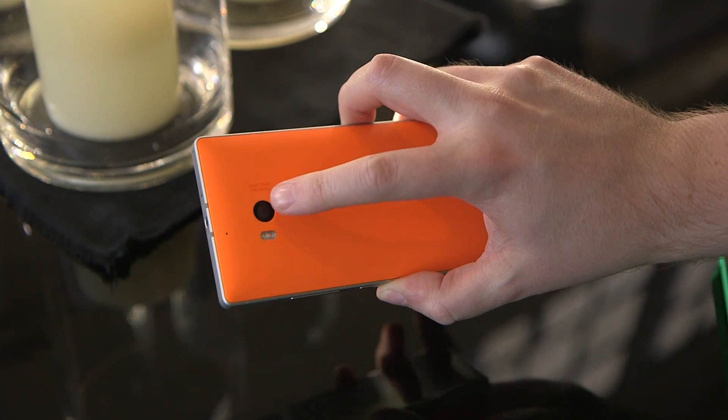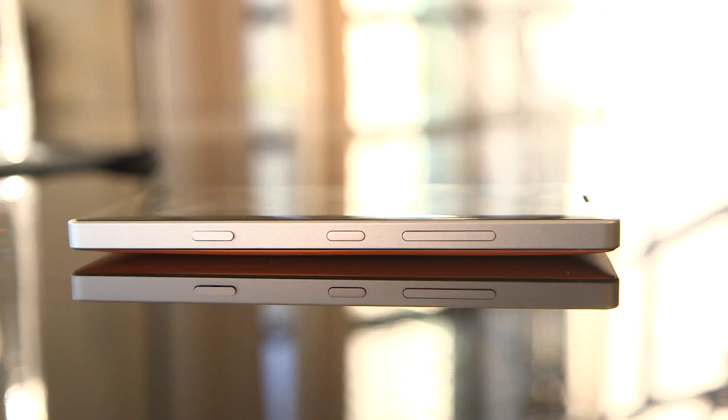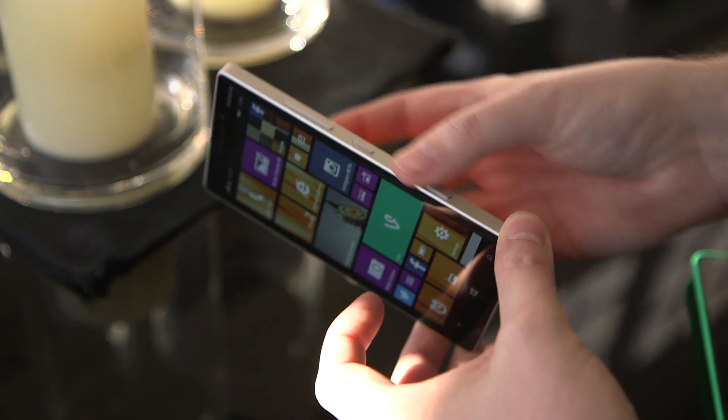It's got the same 20 megapixel camera on the back and the same sort of rectangular, blocky feel with metallic edges. It's basically a Lumia Icon for the rest of the world.